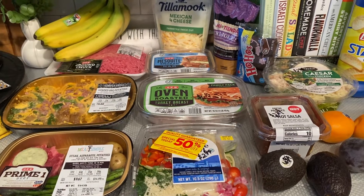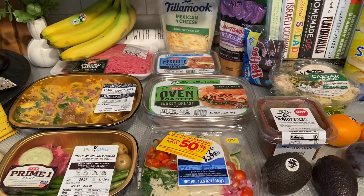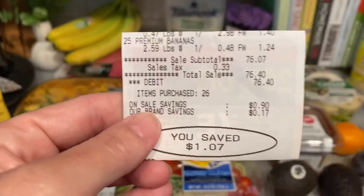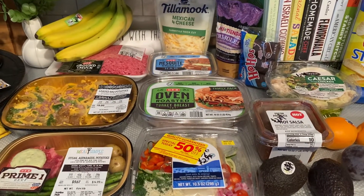Hi sweet friends and welcome to my channel. So today I have for you an H-E-B grocery haul. I spent $76.40 and I'm going to show you what I purchased.